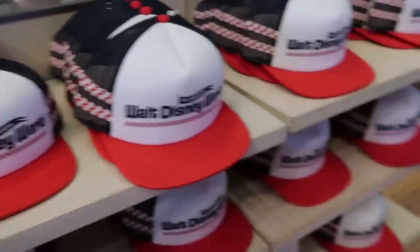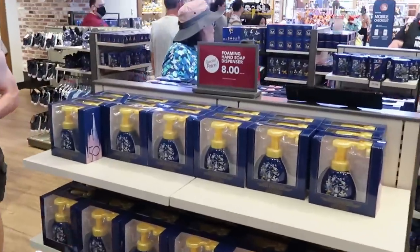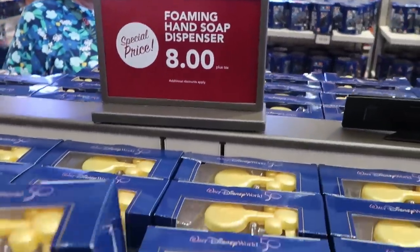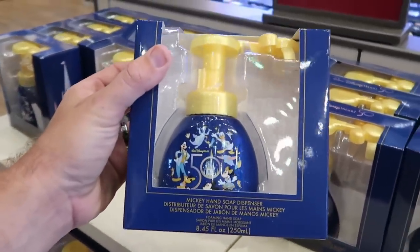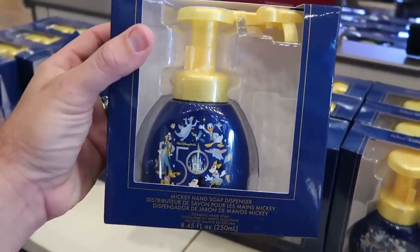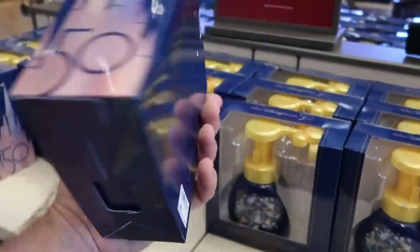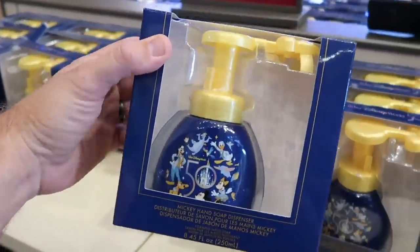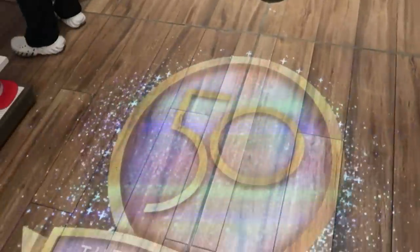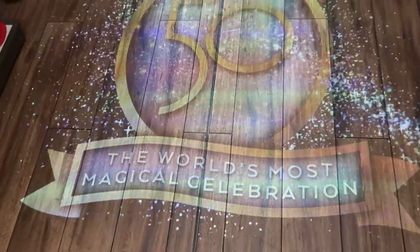Over here they have foaming dispensers that are also on sale — only $8 a piece for the 50th anniversary. You got all of the main Disney characters: Figment, Goofy, Mickey, Minnie, Pluto. I believe these are originally $20, now only $8 a piece. And check out the awesome 50th anniversary light display they have here on the ground — the World's Most Magical Celebration. That is so crazy cool.